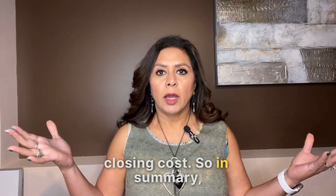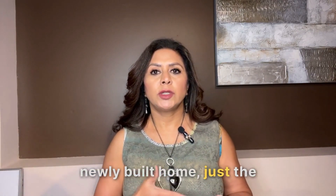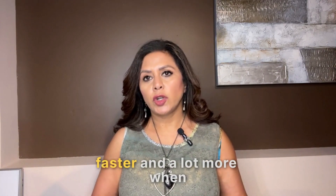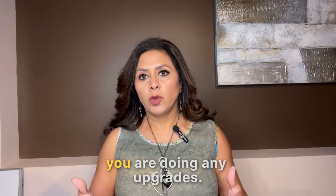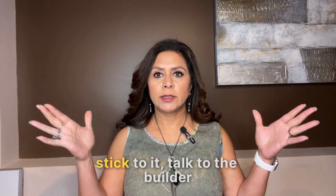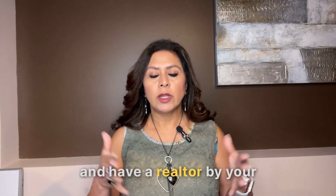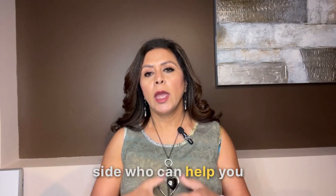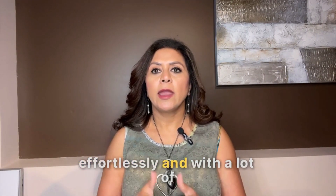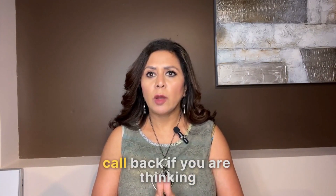In summary, if you are looking to buy a newly built home, just the base price is not the final price — it can add up a lot faster and a lot more when you are doing upgrades. So if you are on a budget, stick to it, talk to the builder, and have a Realtor by your side who can help you navigate this journey effortlessly and with experience.